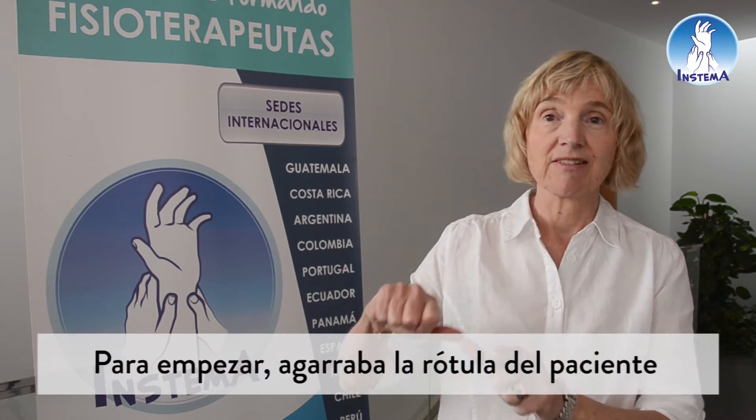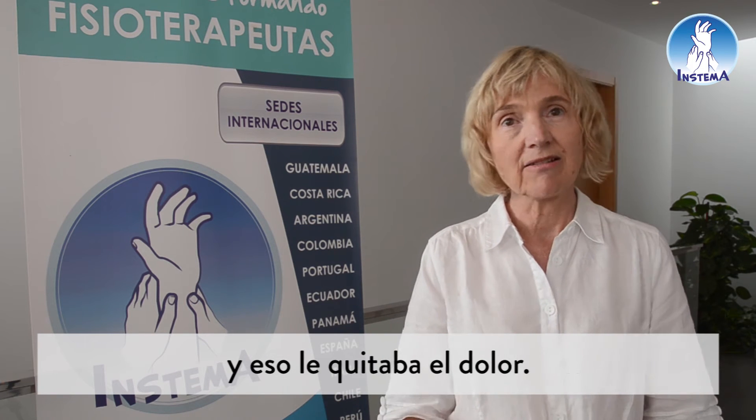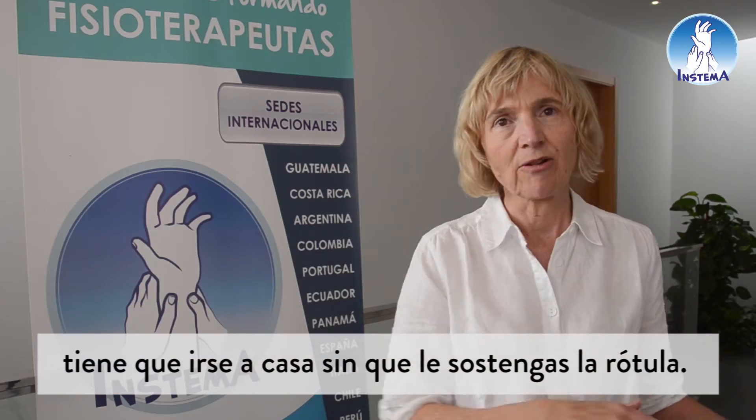To begin with, I was holding somebody's kneecap as they were going up and down the stairs, and that took away their pain. And I thought, hmm, this is quite good, but you can't actually go home holding someone's patella. They need to go home without you hanging on to their patella.